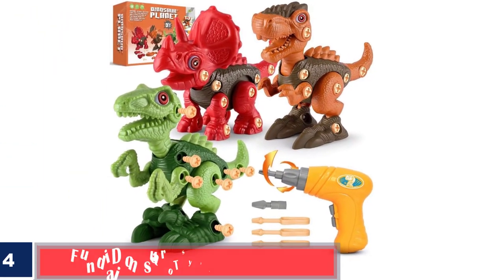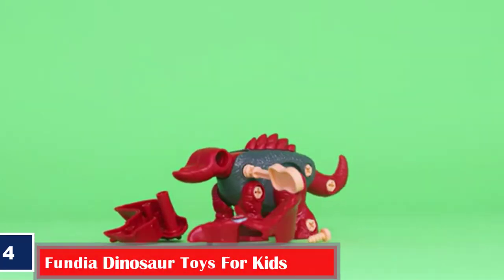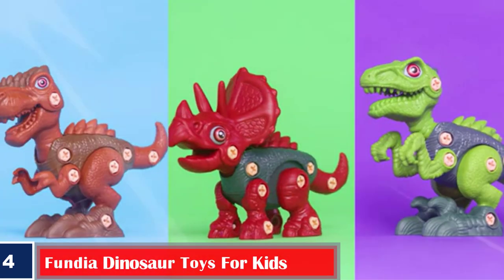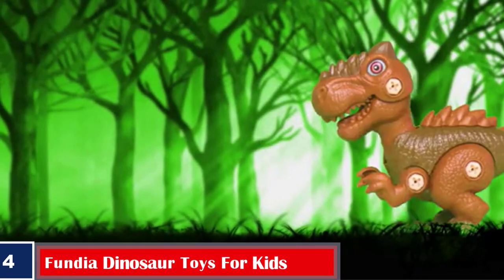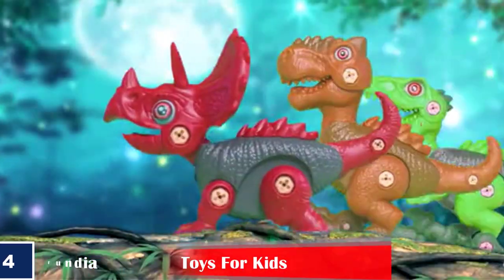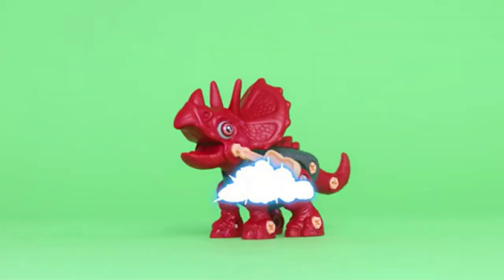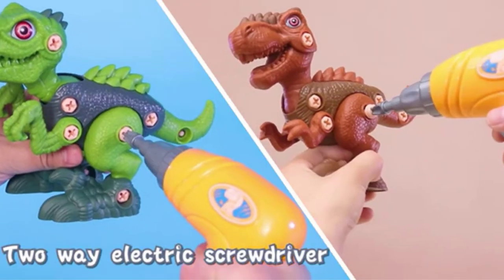Number four, best for imaginative play: Fundia Dinosaur Toys for Kids. Introduce your child to these cool dinosaurs to improve their imaginative skills. The Fundia dinosaur toy set includes a Tyrannosaurus Rex, a Triceratops, a Velociraptor, an electric drill, screws, and three manual screwdrivers. The STEM toys allow children to mix and match the three different dinosaurs to create new ones as per their imagination.